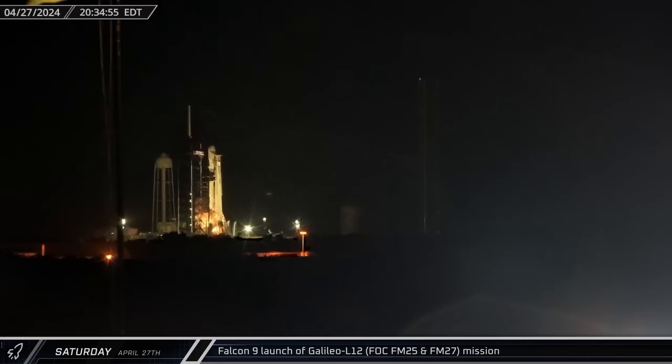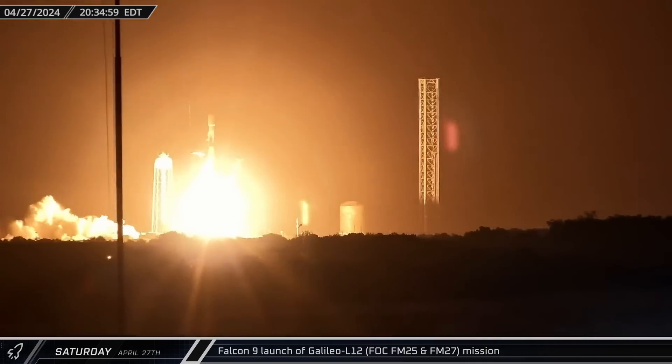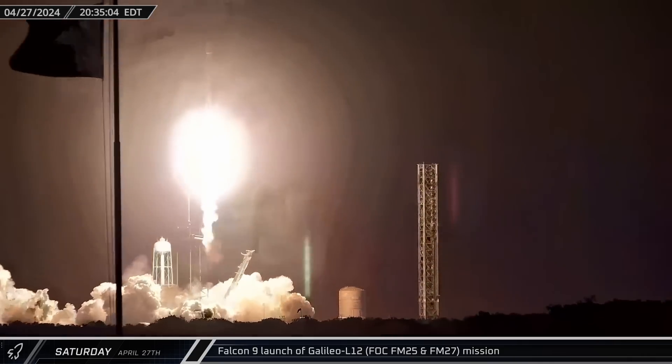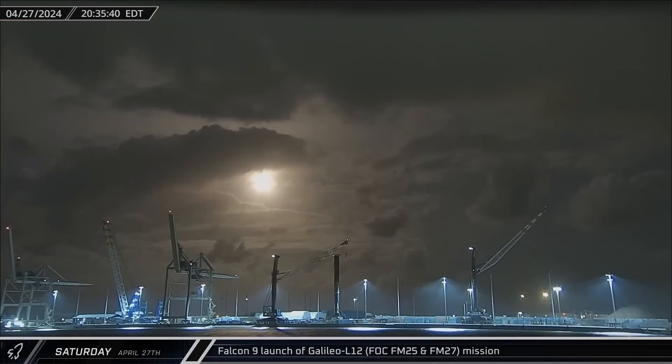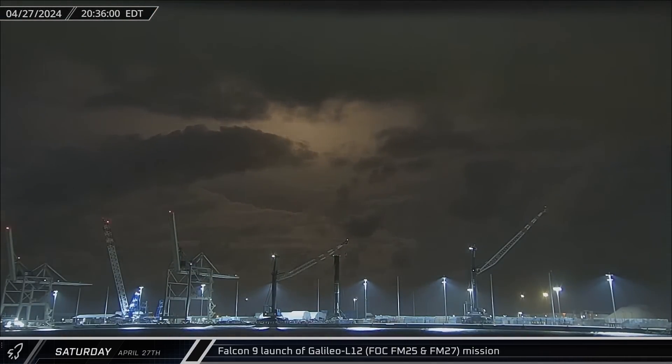About 10 hours later, Falcon 9 Booster 1060 lifted off on its 20th and final mission, carrying the two Galileo satellites into a mid-inclination orbit. The booster was flown in the rarely used expendable configuration, using all of the performance available to the Falcon 9 for this long duration mission.